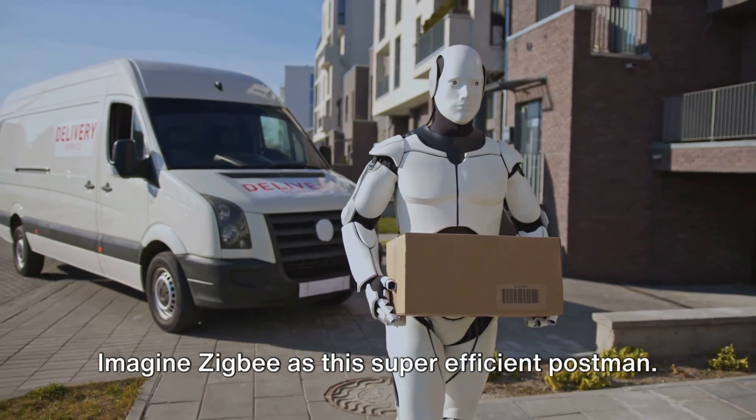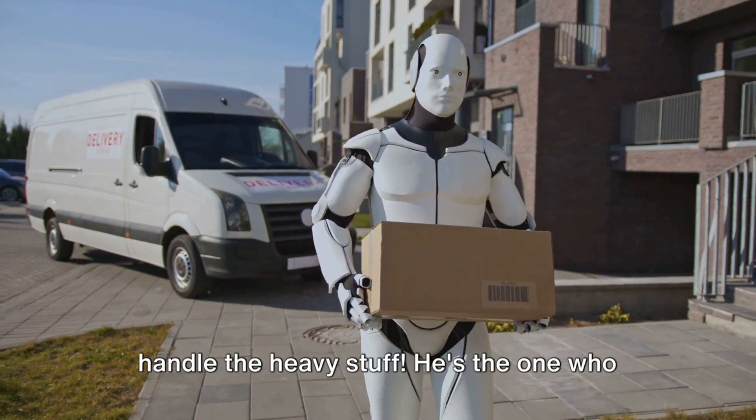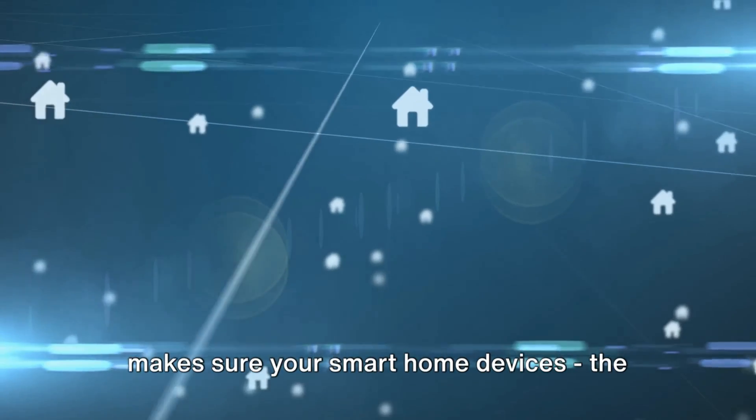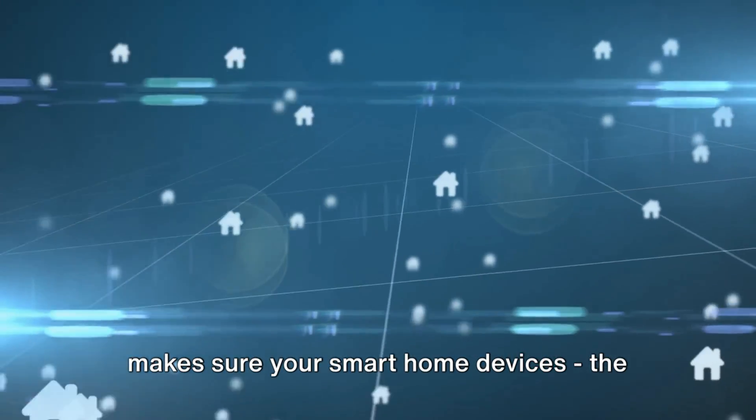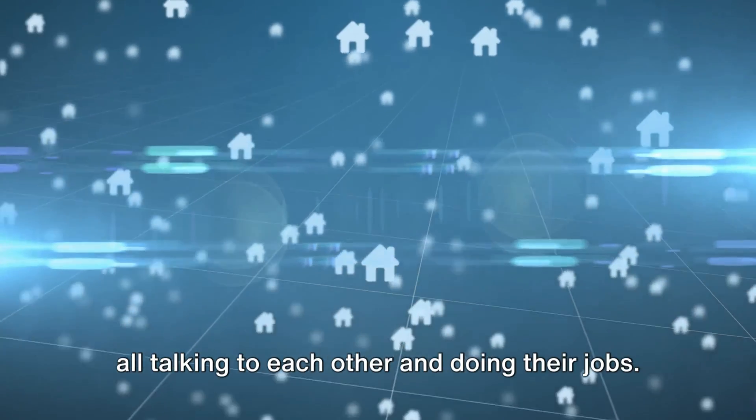Imagine Zigbee as this super-efficient postman. He's not very popular, but boy, can he handle the heavy stuff. He's the one who makes sure your smart home devices — the lights, the locks, the thermostat — are all talking to each other and doing their jobs.